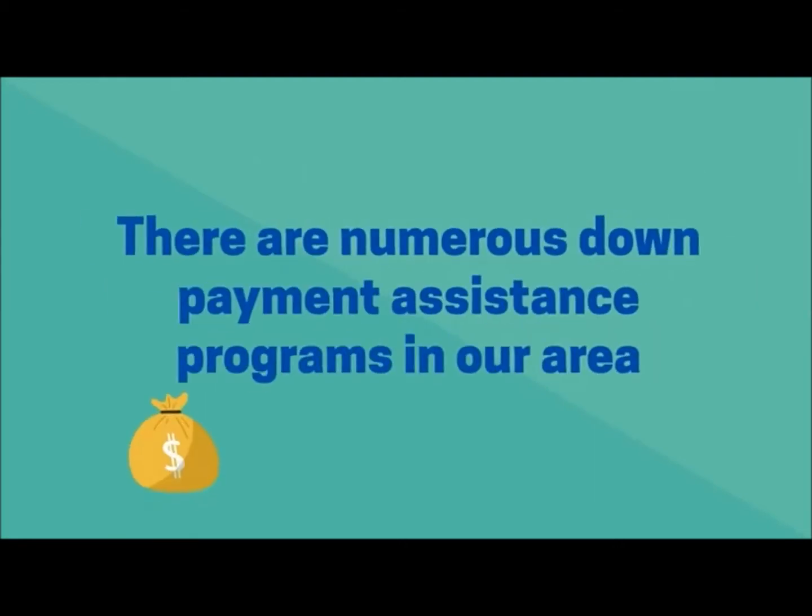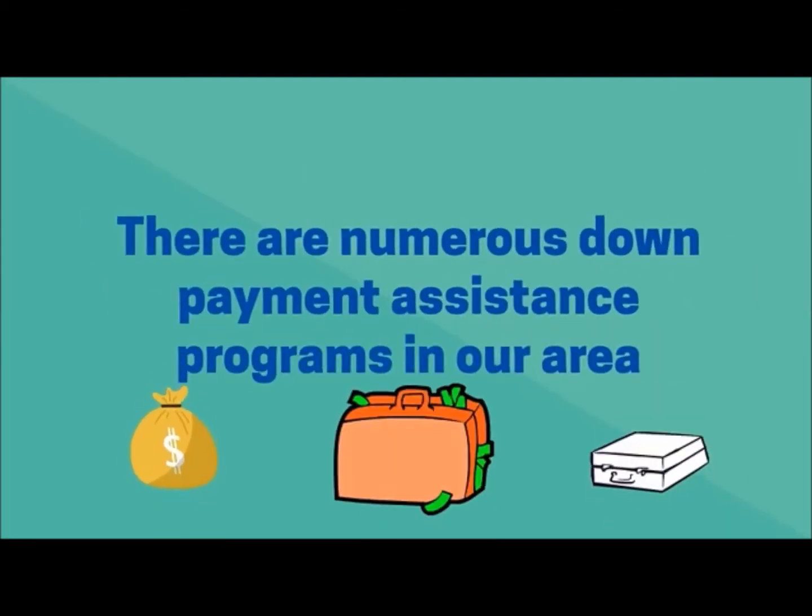In addition, there are numerous down payment assistance programs in our area, and these programs are constantly changing. So give me a call and we can discuss which programs may be most beneficial to you.